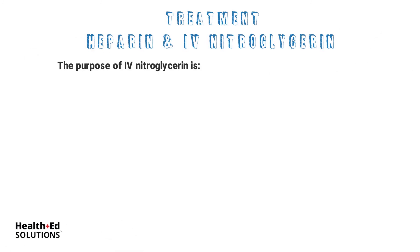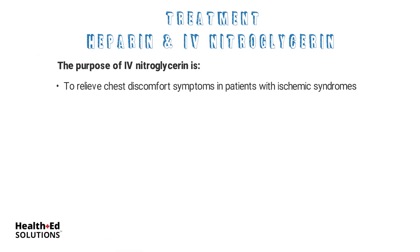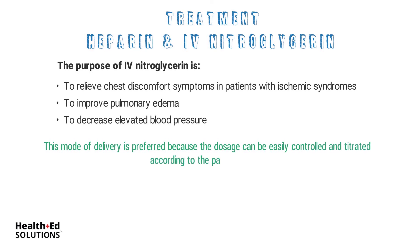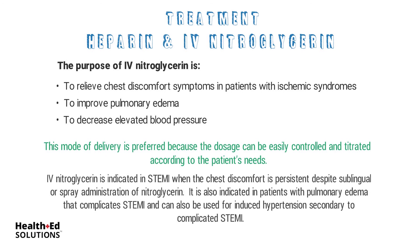The purpose of IV nitroglycerin is to relieve chest discomfort symptoms in patients with ischemic syndromes, to improve pulmonary edema, and to decrease elevated blood pressure. This mode of delivery is preferred because the dosage can be easily controlled and titrated according to the patient's needs. IV nitroglycerin is indicated in STEMI when the chest discomfort is persistent despite sublingual or spray administration of nitroglycerin. It is also indicated in patients with pulmonary edema that complicates STEMI and can also be used for induced hypertension secondary to complicated STEMI.